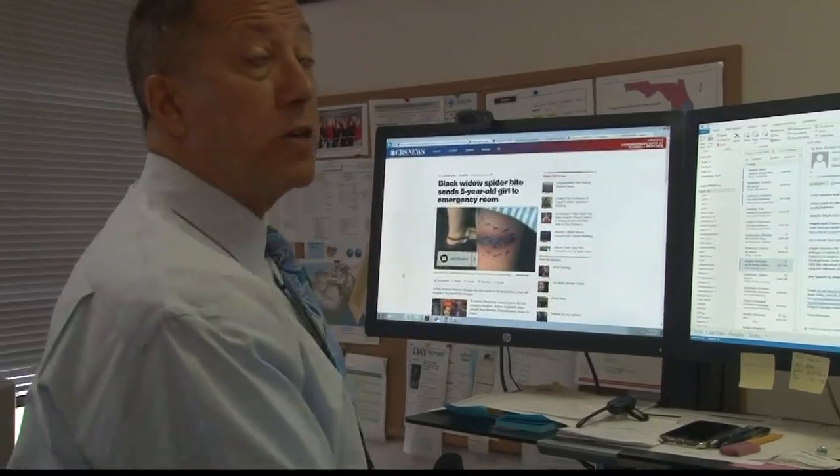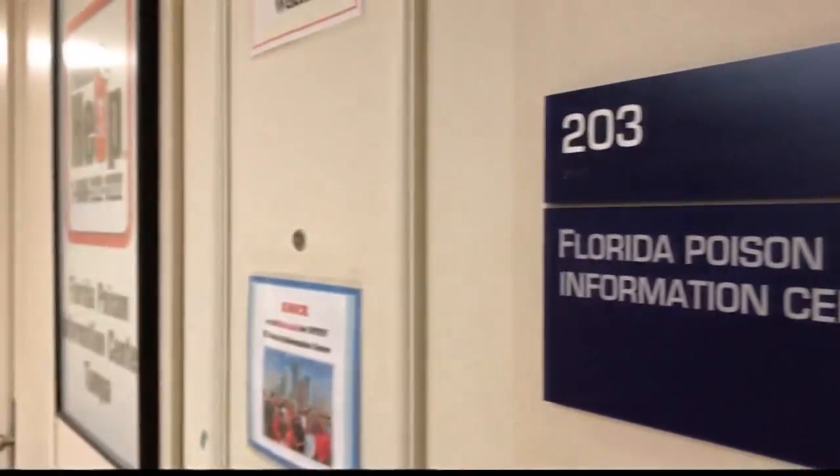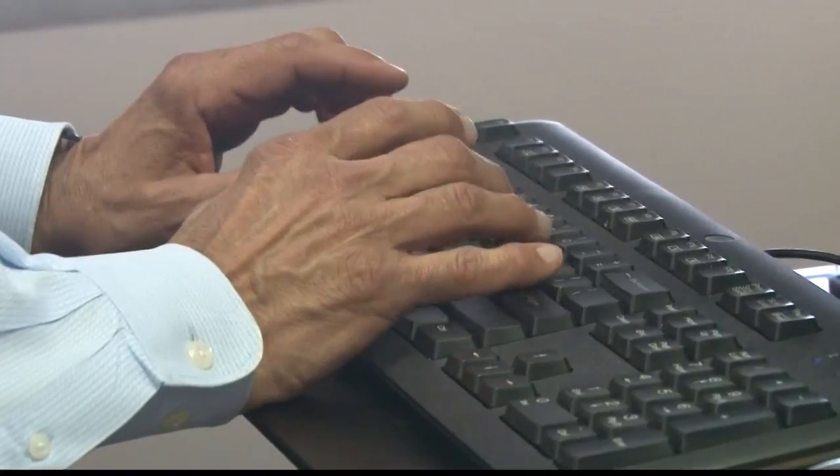It looks more like a local infection, but it's certainly not a widow bite. With a quick glance at the picture, managing director of Florida Poison Control, Alfred Alegwas, noticed a few red flags. You'll feel an immediate sting sensation. You might see a mark — it'll be sort of red initially, but it doesn't really turn black and blue.